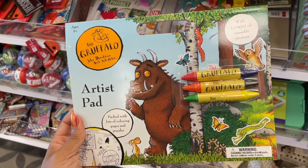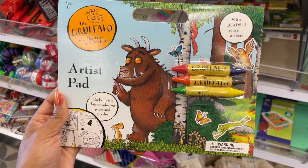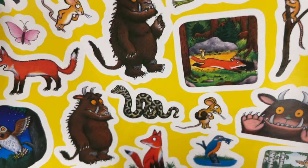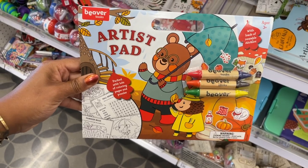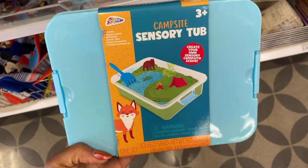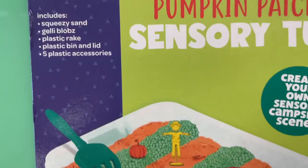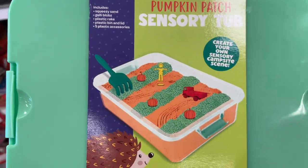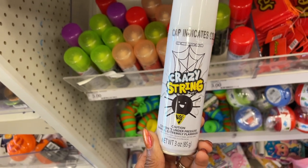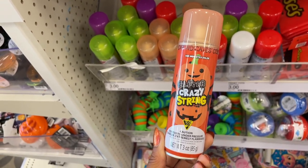These are some cute little artist pads — this one reminds me of 'Where the Wild Things Are,' but I'm not really sure. The booklet is three dollars and it's got some really fun pages with a little sticker page at the beginning. They also had some sensory tubs, which I thought were really cool — this one is a campsite and there's also one that is a pumpkin patch. And they also have this glittery crazy string that glows in the dark, which is very festive.